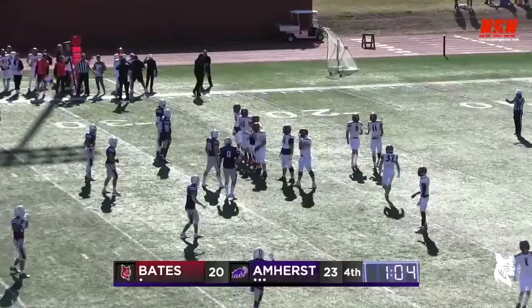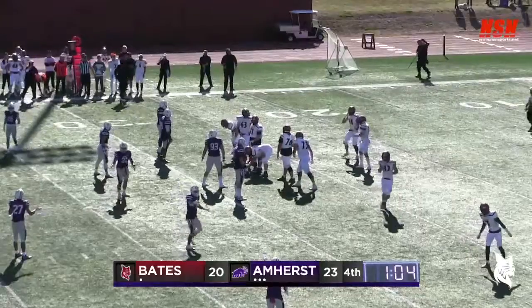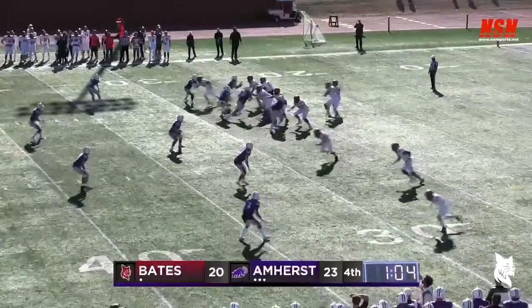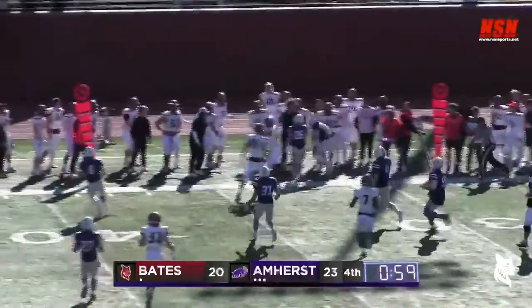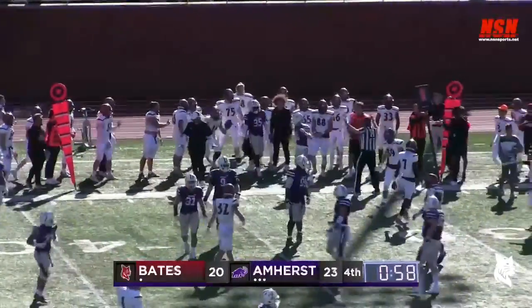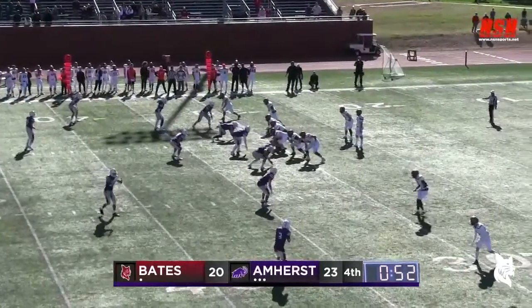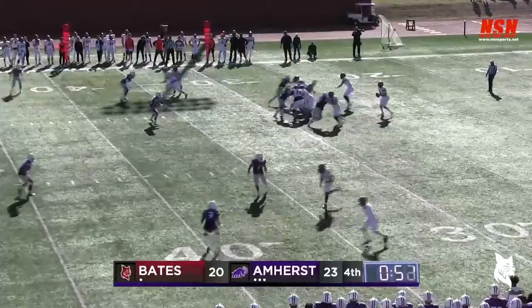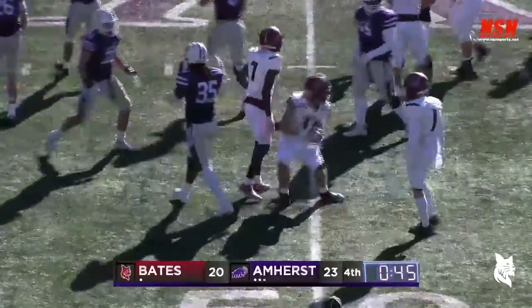Colton Basile and the Bates Bobcats have to go 72 yards, or at least enough to get a field goal. Throws complete to Bryant and he gets out of bounds with 58 seconds to play, second down, third and seven from the 31. 52 seconds left. Basile on the run throws complete to Oliveri for a first down, he'll get to the 50. Bates has one timeout left.